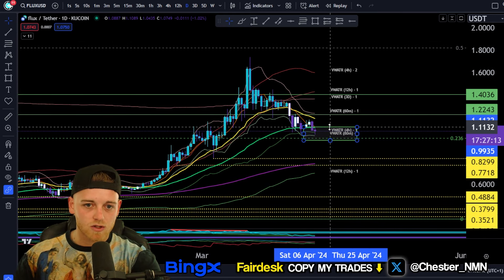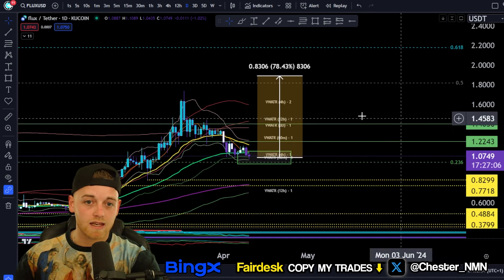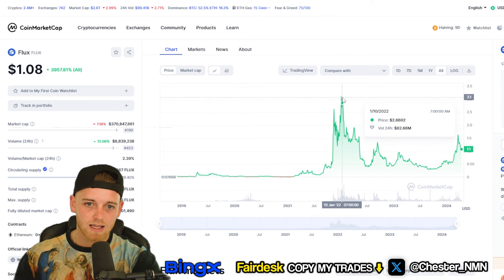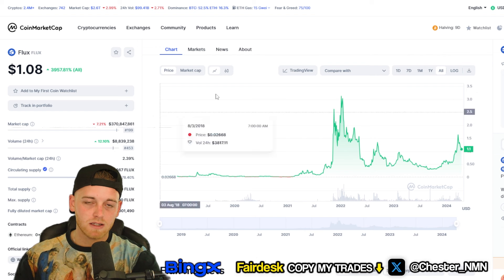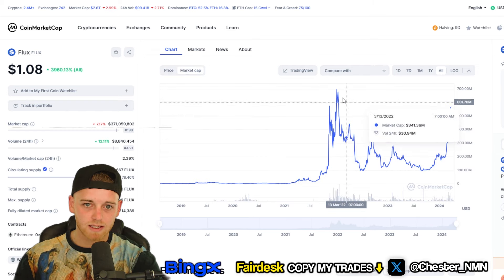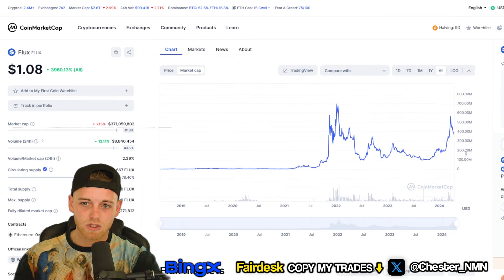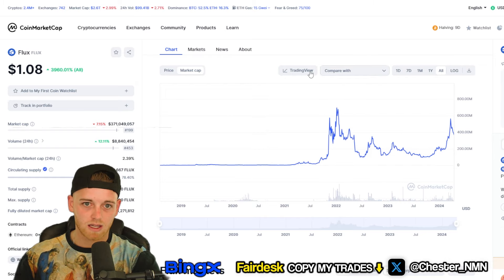Let's talk about price predictions — how much money you could make buying this asset from this area and holding until the end of the bull market, which is going to be the biggest bull market in history. Going to the previous all-time high for Flux on CoinMarketCap to get the most data — that is sat at around $3.01. Currently trading at $1 with a market cap of $370 million. It's an underpriced asset, in my opinion. It already got to a $697 million market cap previously, so from previous market cap to now, we're still looking at just under a 2x on investment.